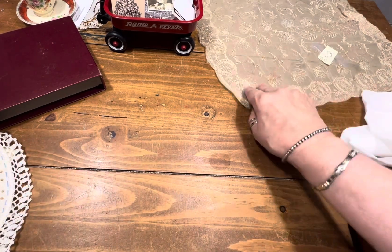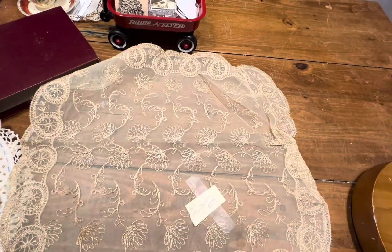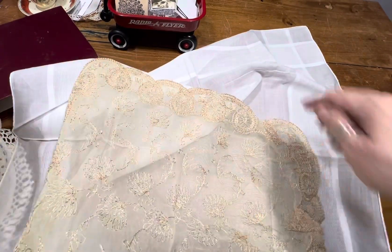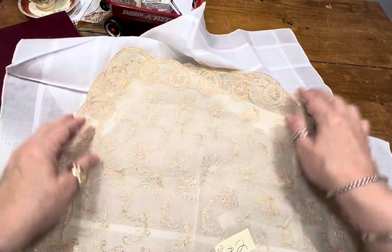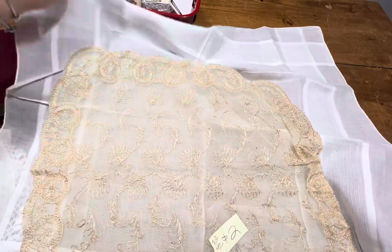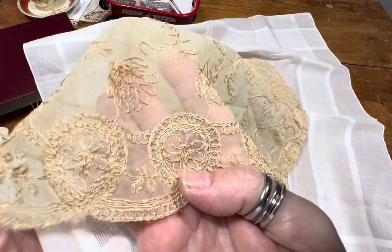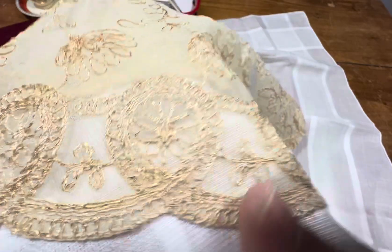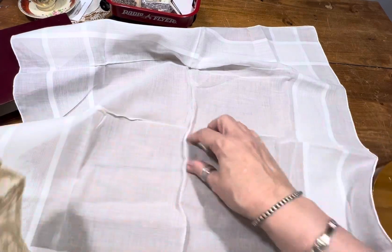Last but not least, we have item number 42 — very pretty. I don't like to show this on the wood because you don't see how pretty it is. Let me put it over the white so you can see. It's a very pretty lurex tabletop. You can use it as your own personal little place mat. That's number 42, I'm asking two dollars.